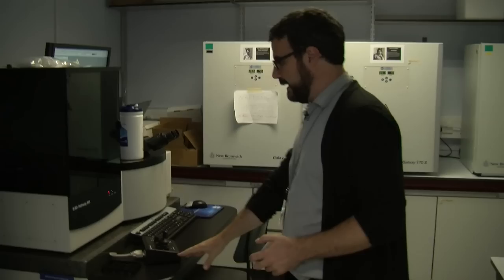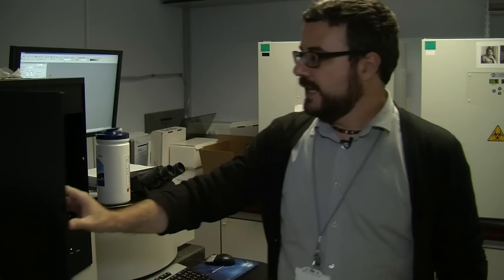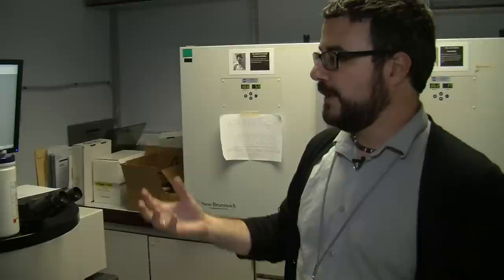We also have a series of imaging units. This is a quite interesting one — a high content confocal imaging unit, which is essentially a microscope that can image by fluorescence but can also be programmed to do imaging automatically, so you can analyze many samples in one go and perform screening and functional assays.